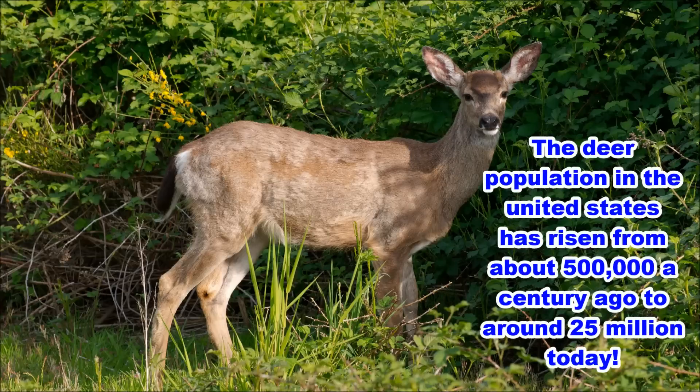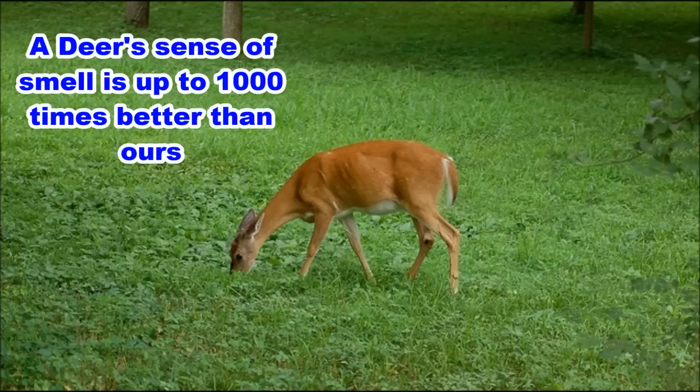There's one other really effective deer repellent that I want to talk about, and that involves using their strong sense of smell against them. Most of the popular products on the market that repel deer by smell are either predator urines or blood based.